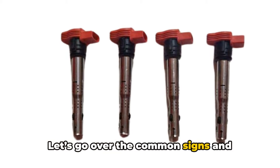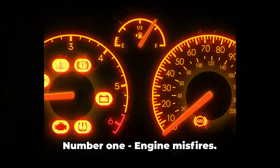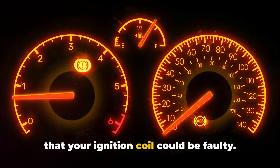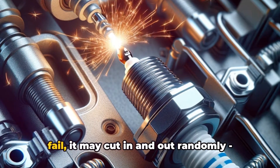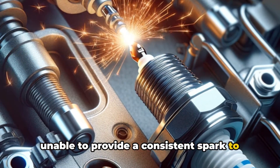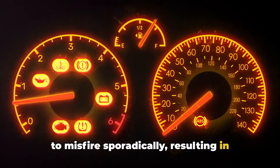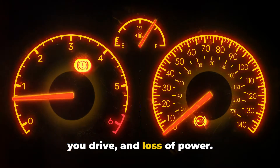Let's go over the common signs and symptoms that can indicate your ignition coil may be going bad. Number one: engine misfires. This is probably the most noticeable sign that your ignition coil could be faulty. When the coil starts to fail, it may cut in and out randomly, unable to provide a consistent spark to the spark plugs. This causes one or more of the cylinders to misfire sporadically, resulting in rough idle, vibration, jerking motion as you drive, and loss of power.